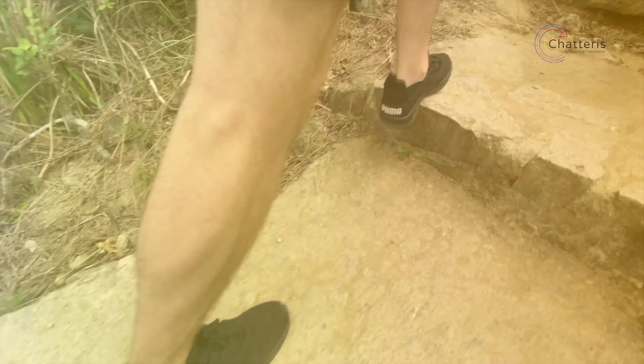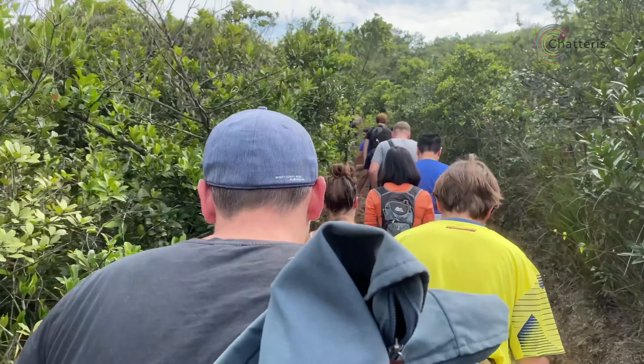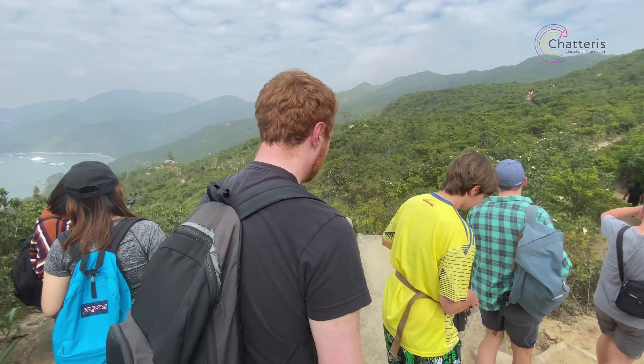From there you'll walk up some steep steps for about 30 minutes, but don't worry because that is the hardest part. After that, it's a gentle stroll along the hilltops, enjoying some of the best scenery Hong Kong has to offer.